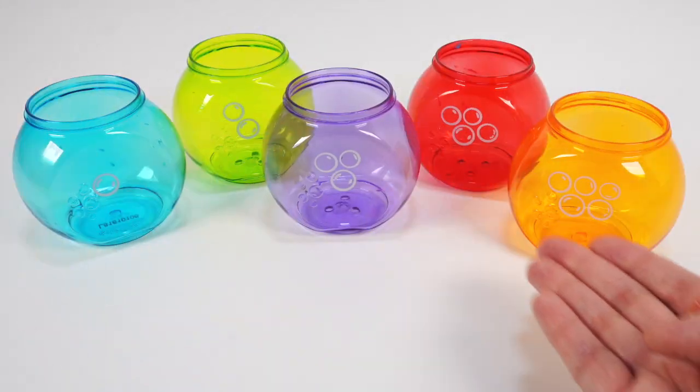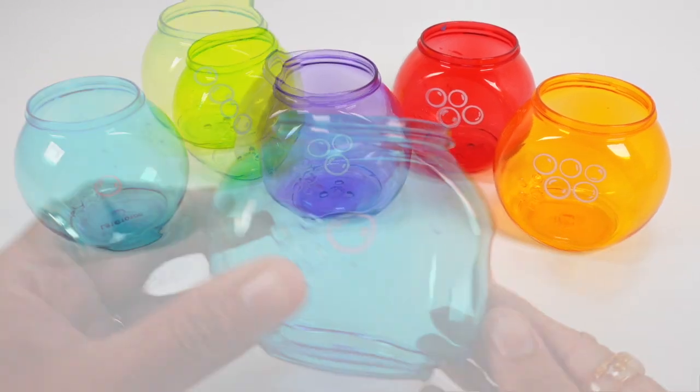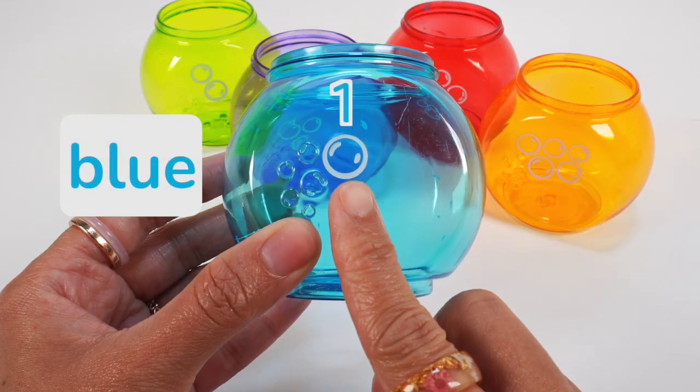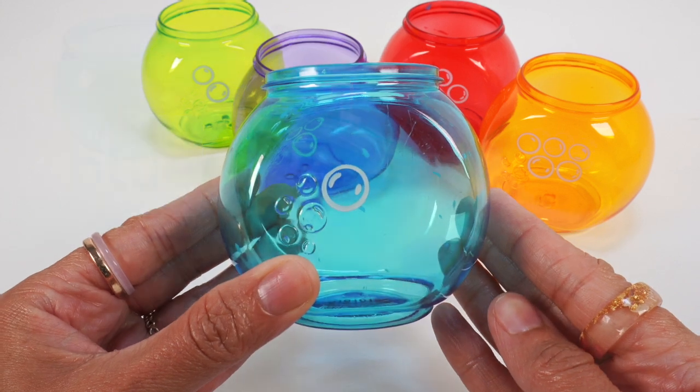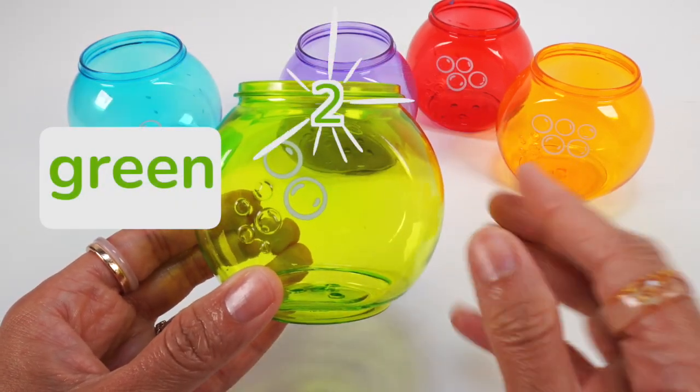Each fishbowl has bubbles on the front. Let's count them together. Blue bowl: 1 bubble. Green bowl: 1, 2 bubbles.